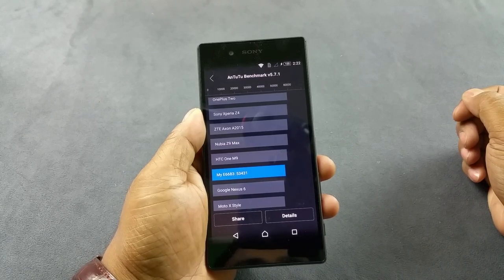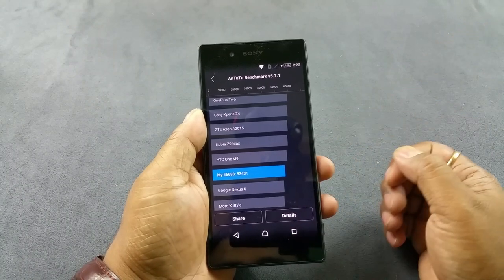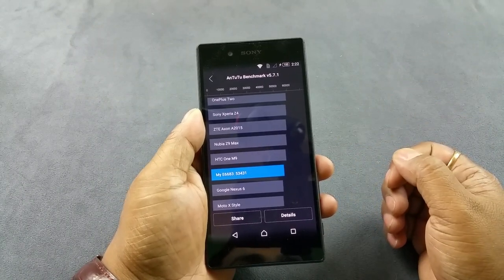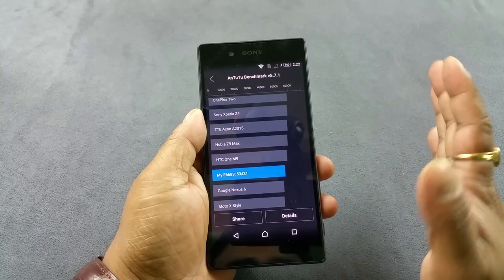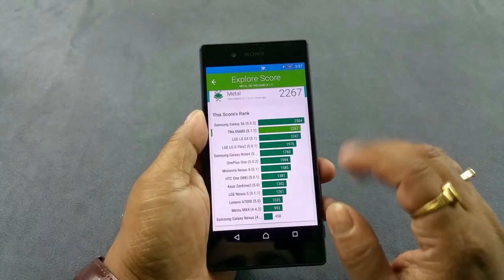Hey what's up people, you are looking at the brand new Xperia Z5 Dual. We did some benchmark testing — there you see the Antutu score: 53,431, which is towards the top, very very high, almost in the top 10.